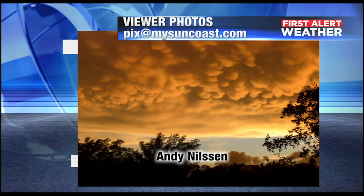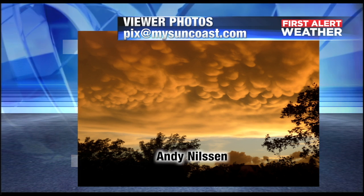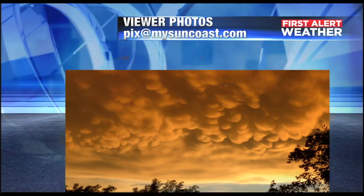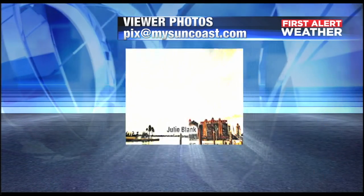Judith sending that one in. It just looks like they're coming down. It's actually air sinking at the upper level of the cloud and the air around it causes the smoothness to occur right there that you see. Shelly Smith Rodriguez sending that one in.